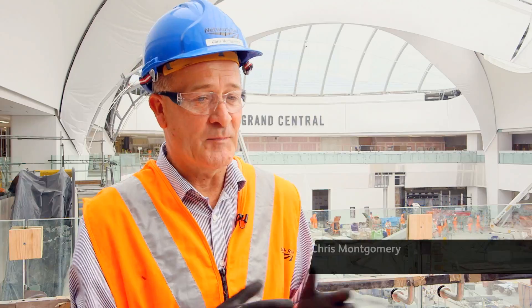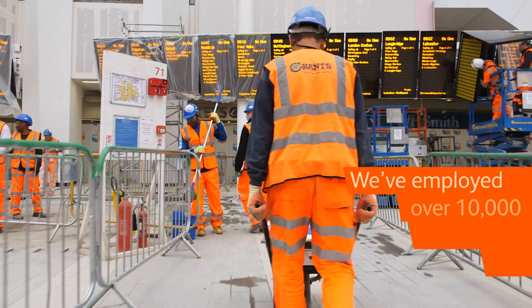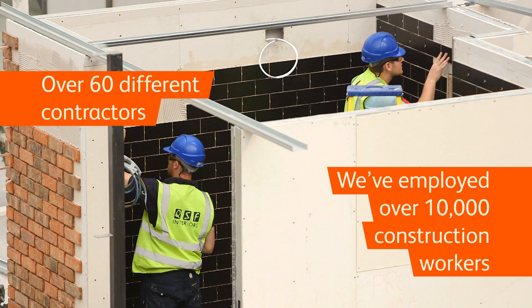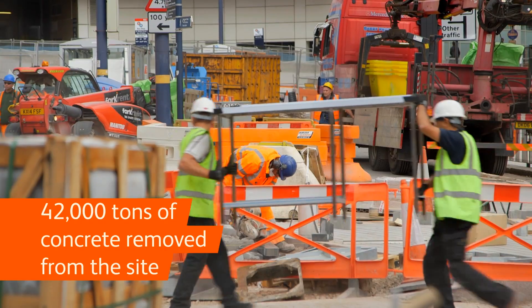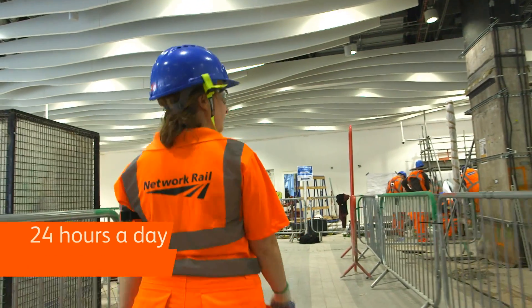For the last six years we have been taking apart a station and putting it back together. The New Street project itself reports to be the largest refurbishment job currently under construction in Europe. We've employed around about 10,000 different construction workers over 60 different contractors. We're at about 42,000 tonnes of concrete removed from the project. We work 24 hours a day, seven days a week. The scale of it has been huge.